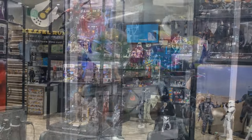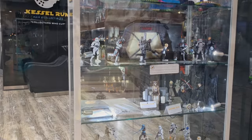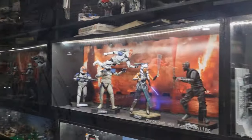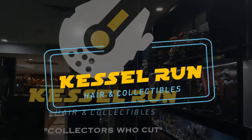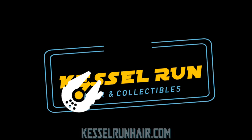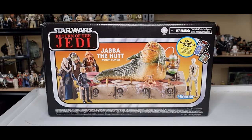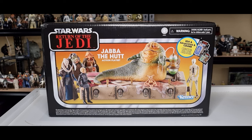You've never heard of the Millennium Falcon? It's a ship that made the Kessel Run in less than 12 parsecs. Hey guys, welcome back to another video — looking at the Vintage Collection Jabba the Hutt Action Playset.